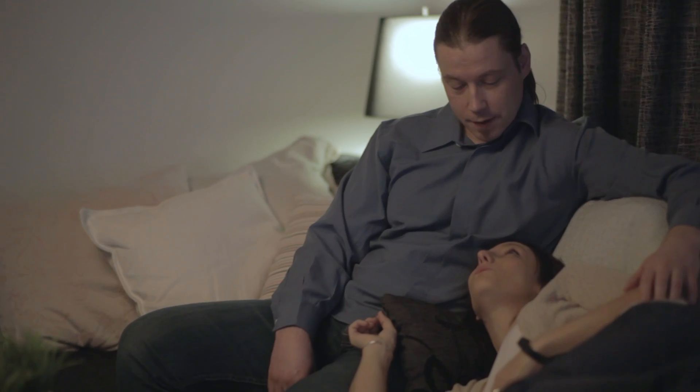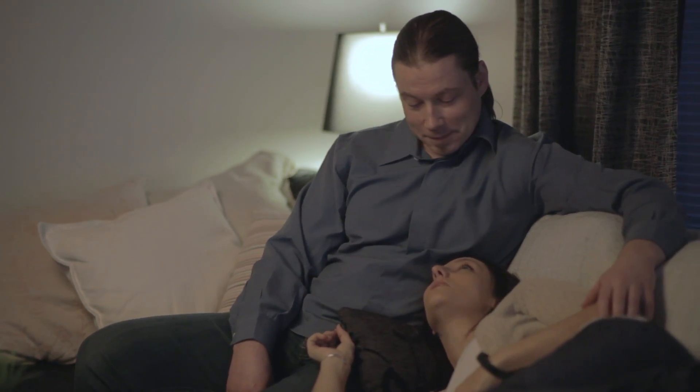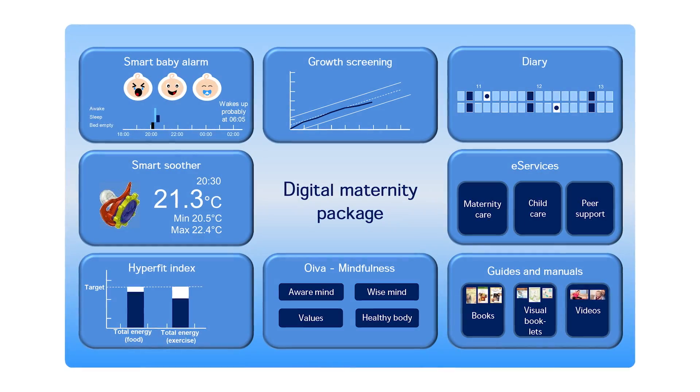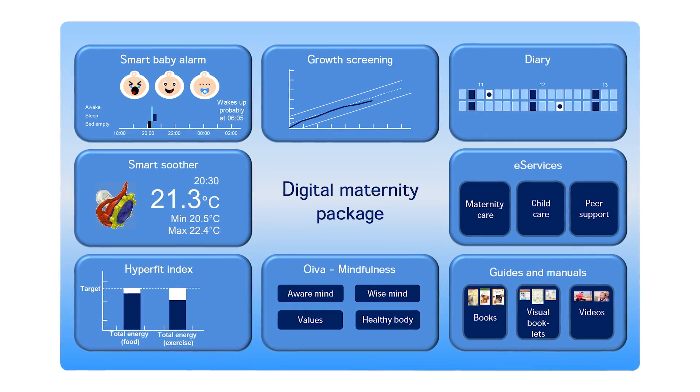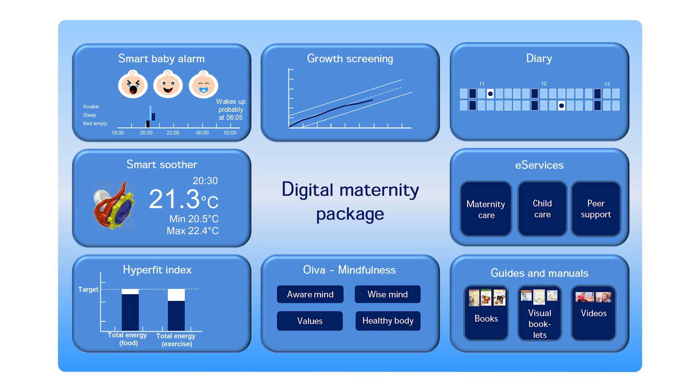Digital services such as the maternity package currently under development can help make health care more efficient and increase its impact, while improving and expanding the quality of the services offered.